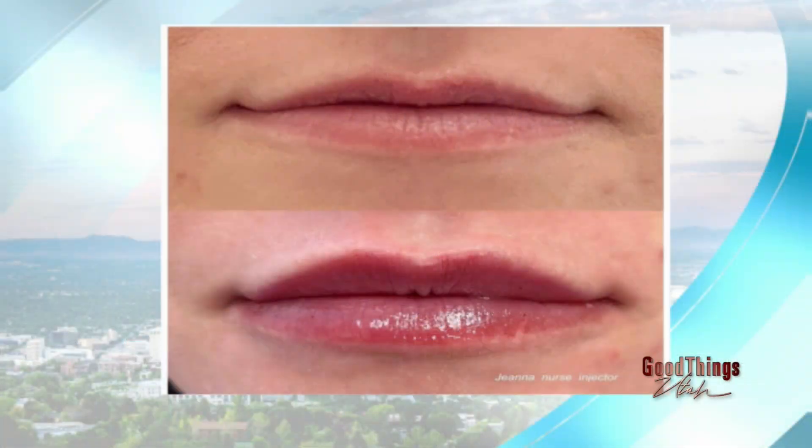One isn't better than the other — it just depends on what you want as a result. We can do anything from water in your lip, which is just hydration, all the way to that jaja jume.